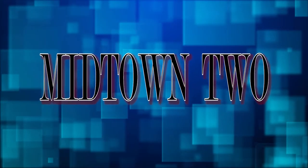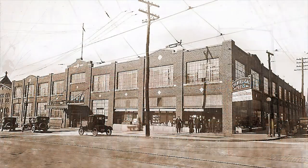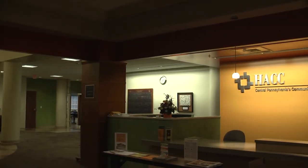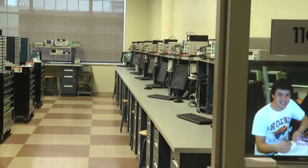The Midtown 2 facility is the cornerstone of the Midtown Center. Built in 1917, it is a beautiful, architecturally significant building, originally serving the Evangelical Press, a Christian book publisher. Its interior was gutted and completely refurbished to offer classrooms and labs in a spacious high-tech center.